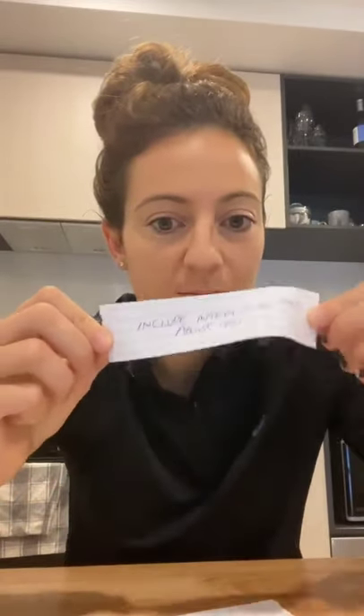Number four: where possible, include interesting facts about you. You don't want to ramble too much on a resume, but you also want them to know a little bit about you. It might be something so simple, but it could mean that they've created a relationship with you without you knowing it. For example, you could say that you really enjoy fishing, and the person reading your resume might really enjoy fishing too. That quirky little fact about you could set you apart from everybody else.